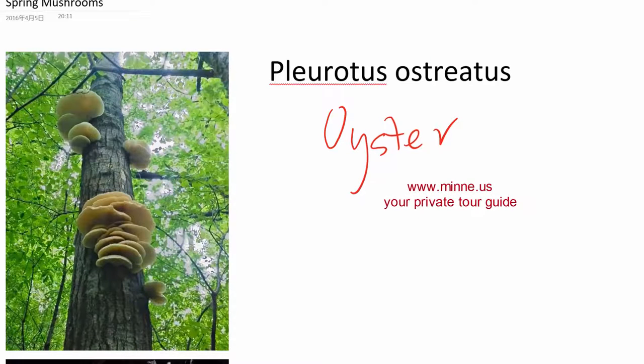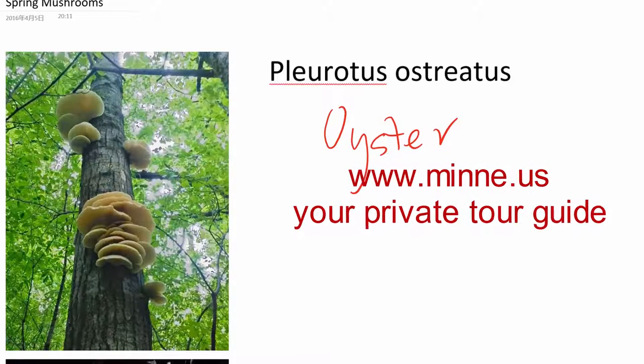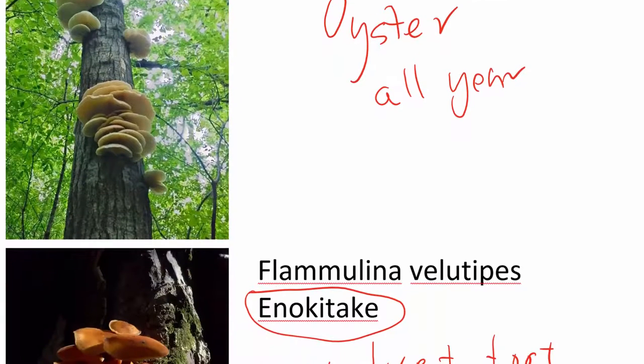The oyster mushroom is a really big one — I can pick hundreds of pounds. This is very common in the spring, and the oyster mushroom actually grows all year. I once found one on New Year's Day, many years ago, when the winter was super warm — that really surprised me. The spring oyster is usually white in color, while the fall oyster usually has a different kind of color.